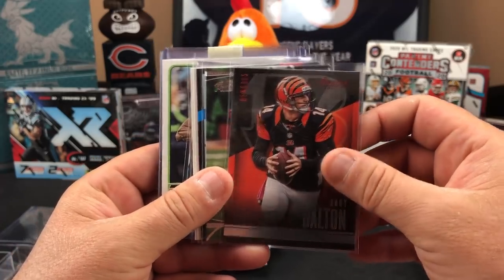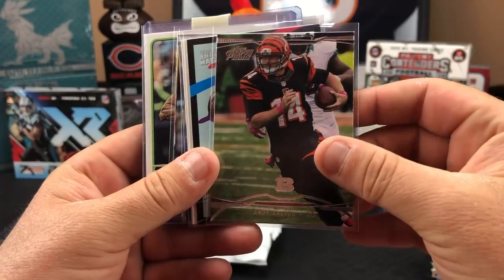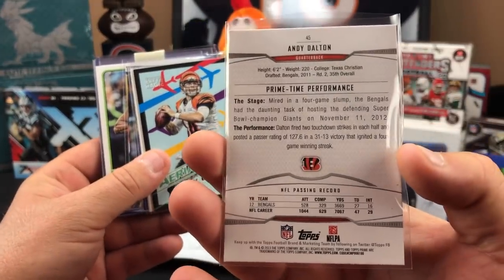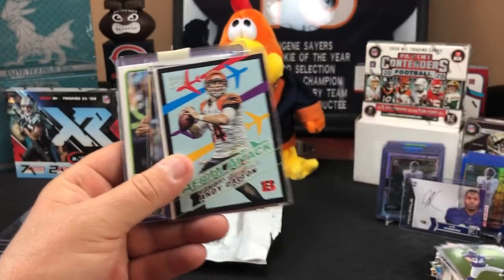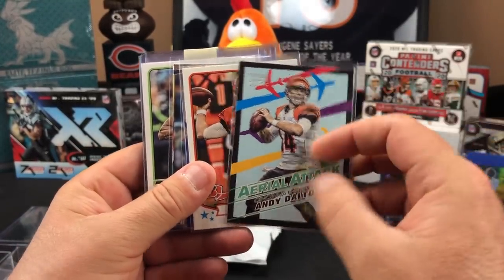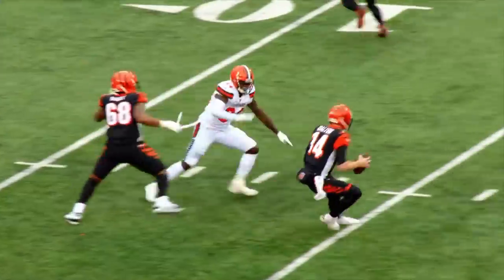I figured people would only send us Packer cards. Oh look at the mobility on that young man — mobile quarterback, folks. Ball security could be an issue in 2021. Look at that — we got every Andy Dalton.